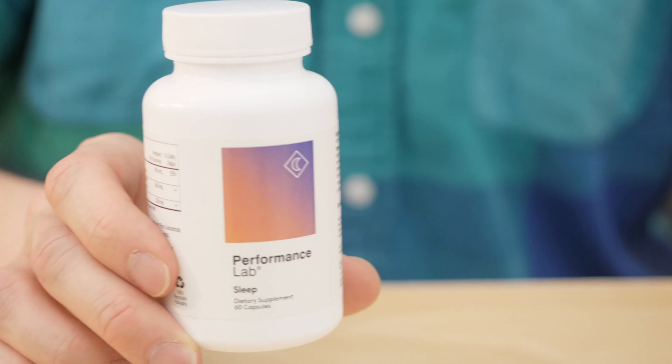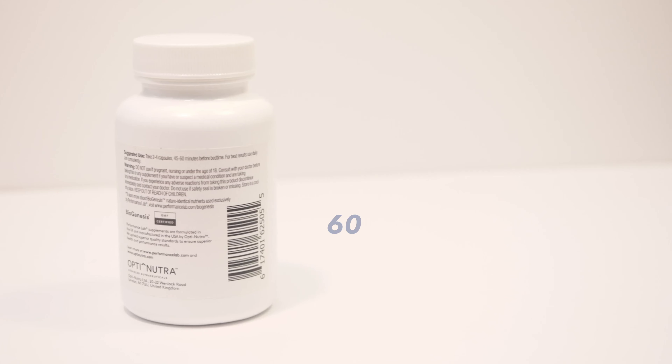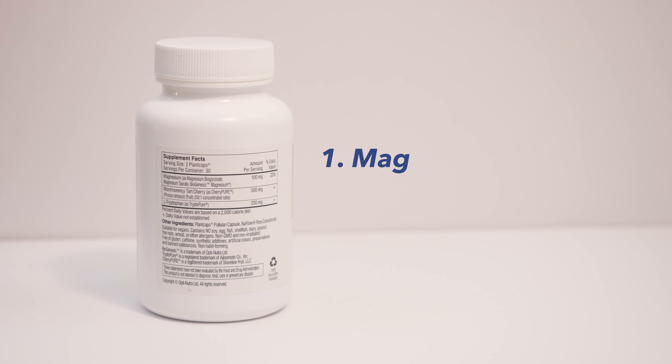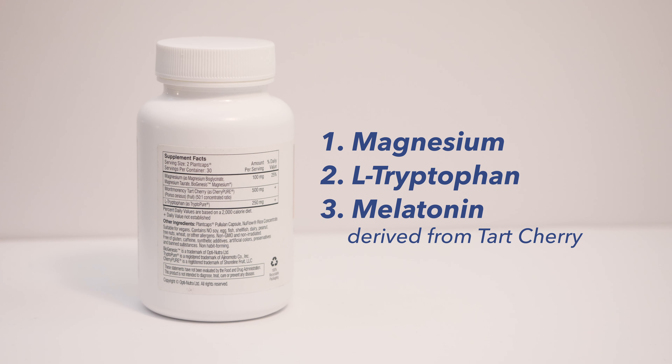The Performance Lab Sleep Supplement is an over-the-counter product sold in a 60-pill bottle for $40. If you take the recommended two capsules a night, you'll only need to replenish your supply once a month, making this a pretty strong value buy. Ingredients-wise, the supplement is built with three main elements: magnesium, L-tryptophan, and melatonin derived from tart cherry — basically a powerhouse of everything you'd want if you're trying to snooze.